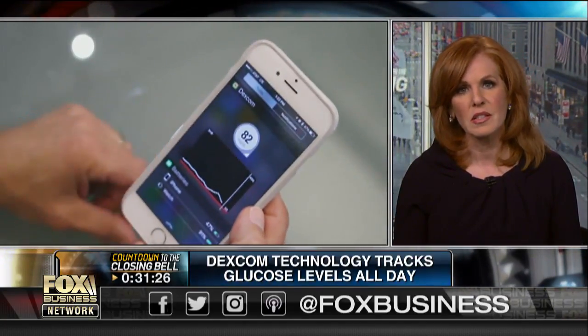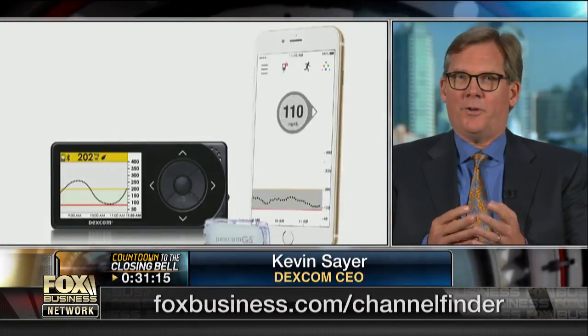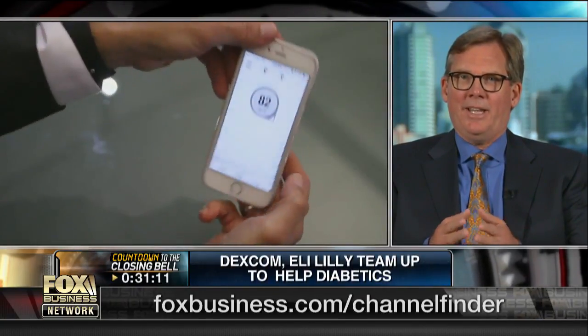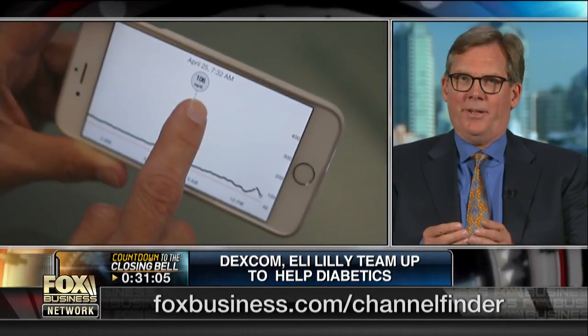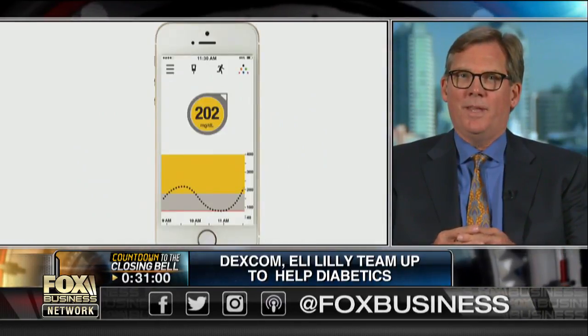Actually, the way we started — we're the first Class 3 medical device ever to display directly on a consumer's phone. The iPhone was our first platform. Our transmitter sends a signal directly to an app on the iPhone, and that's where patients can look at their data. On top of that, our app also connects to the Apple Watch, so patients can view it on the watch as well.